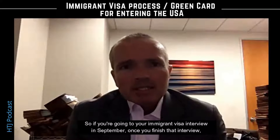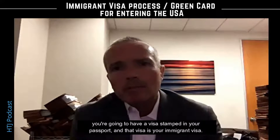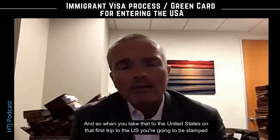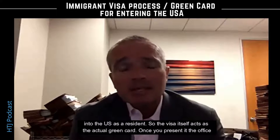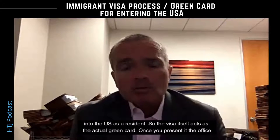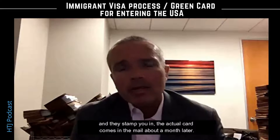If you're going to your immigrant visa interview in September, once you finish that interview you're going to have a visa stamped in your passport, and that visa is your immigrant visa. When you take that to the United States on that first trip, you're going to be stamped into the US as a resident. The visa itself acts as the actual green card once you present it to the officer and they stamp you in. The actual card comes in the mail about a month later.